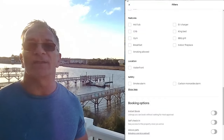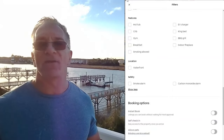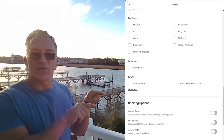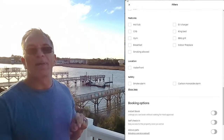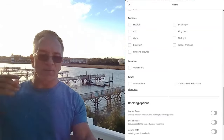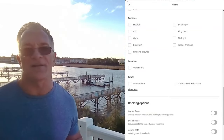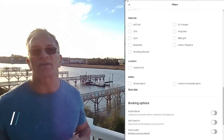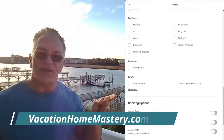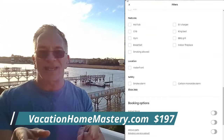What I think is the most important filter: instant book. Some of you are scared to check that, but guests are looking for it. Guests want instant book — they want to be able to do a one-click checkout, buy it right there. I cannot stress the importance of doing instant book. In my Vacation Home Mastery course, I'll show you how we do instant booking safely.